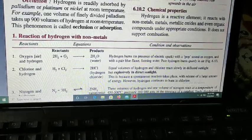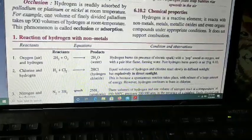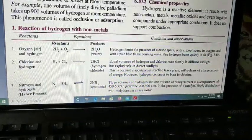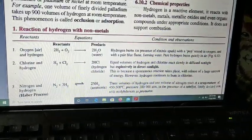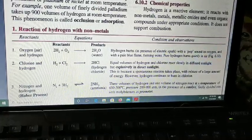Next we discuss the chemical properties — chemical reactions of hydrogen. As we know, hydrogen is a very reactive element. It reacts with non-metals, metals, metallic oxides, and even organic compounds under appropriate conditions. It does not support combustion, meaning it does not help burning.